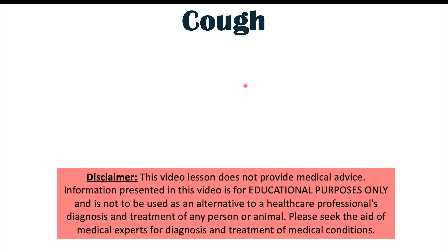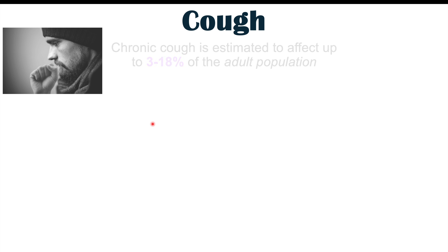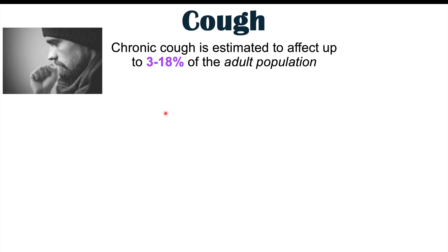Many people might have a chronic cough and not know the reason for it. We're going to talk about six different common causes of a chronic cough that will help you determine why you have one. Determining the cause is very important because a chronic cough is estimated to affect up to 18% of the adult population.